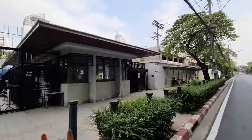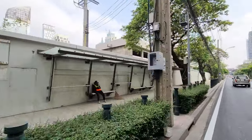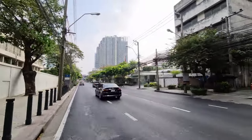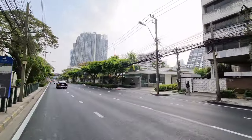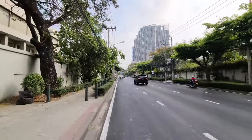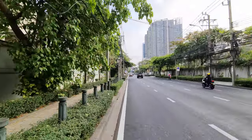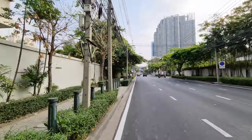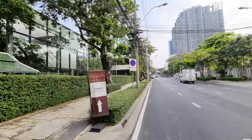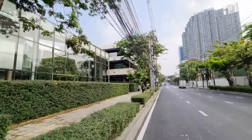Witayu is an interesting road — it's where the British Embassy used to be. This is the old British Embassy; they've already moved out. Here to the right you have the Swiss Embassy. Wireless Road is quite famous for having different embassies — the Dutch Embassy is on Wireless Road as well, a little bit further back, and the American Embassy too.